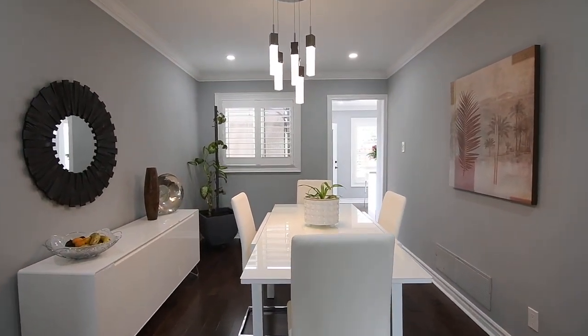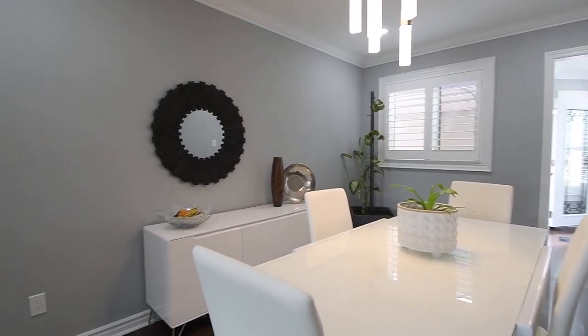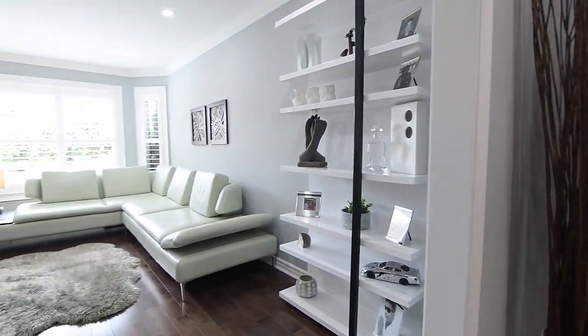A modern pendant light brings ambient lighting to the formal dining room, and with its openness to the adjacent living room, it also enjoys the natural light that streams through this room's south-facing bay window.